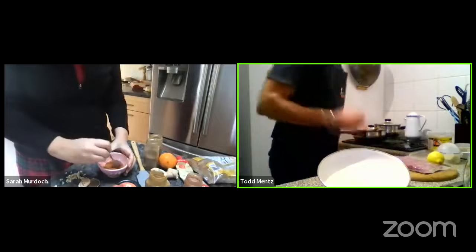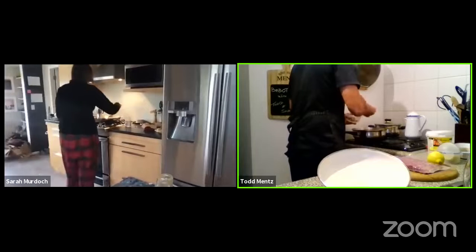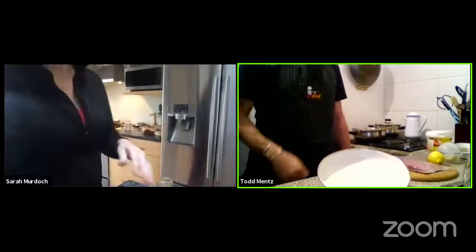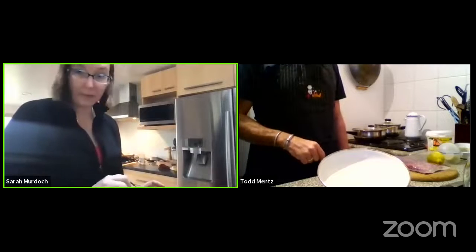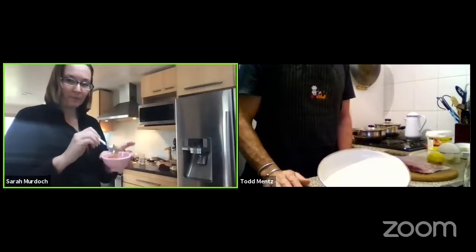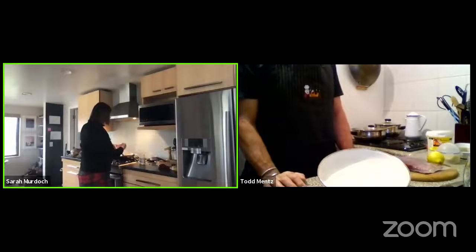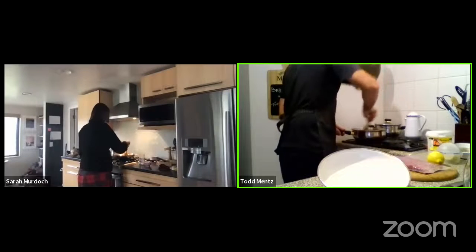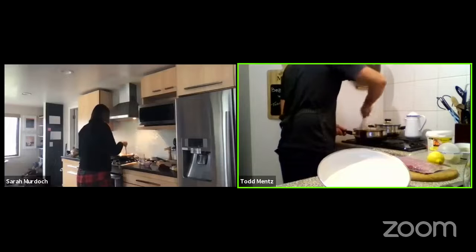When your onions are starting to sizzle and turn a little bit golden, add most of the spice mix — about three to four tablespoons for four people — into the pan with your onions. Stir that around so the spices mix in with the onions and get a little bit of heat on them. Try not to let it stick to the pan too much. Once it's well mixed into your onions, you can move your pan to the side.